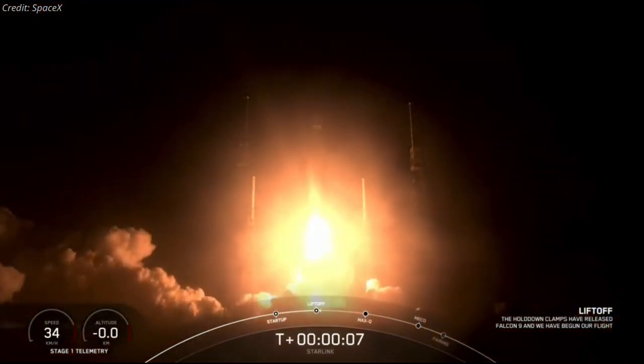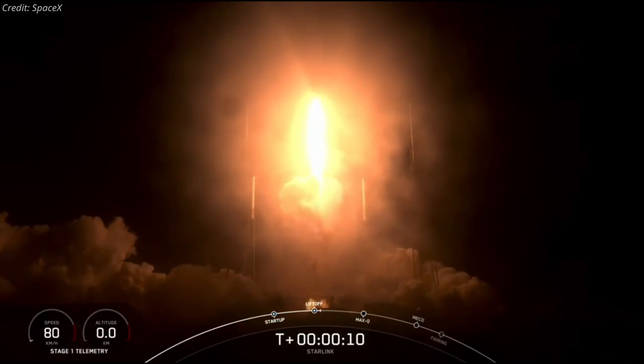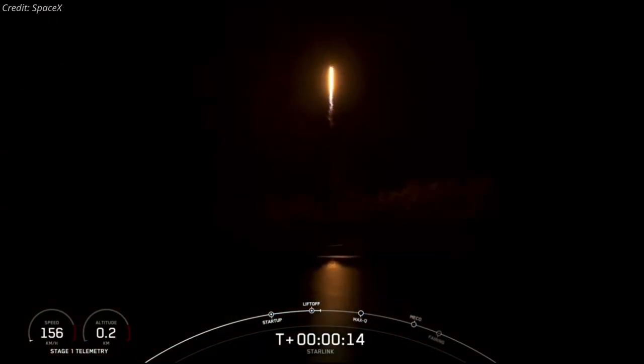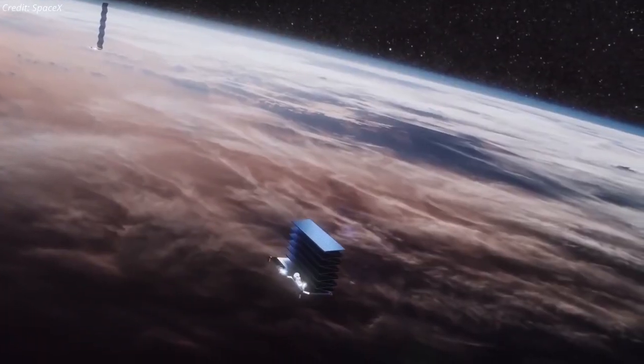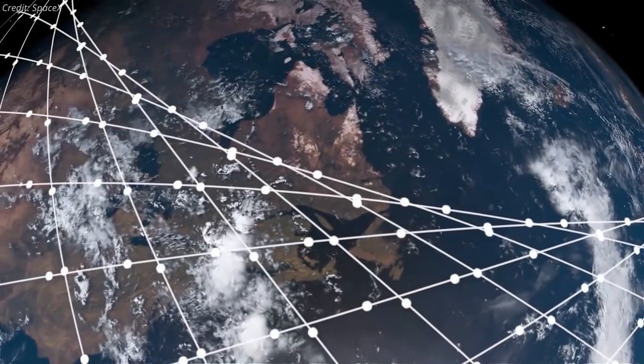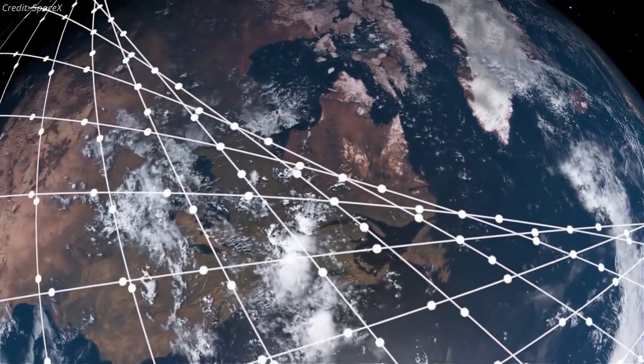Seven of those nine launches, including all four in March, have been dedicated to Starlink, increasing the constellation's size to more than 1,300 satellites. SpaceX is inching closer to filling its initial internet constellation, which is planned to be 1,440 strong.